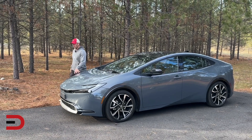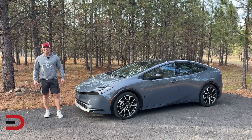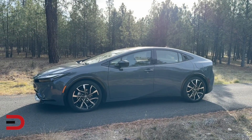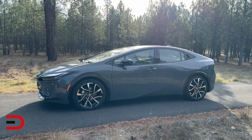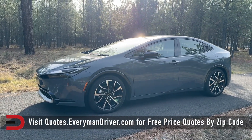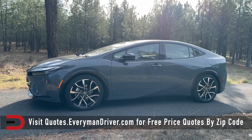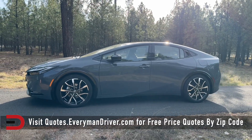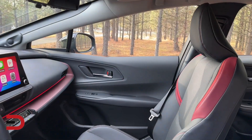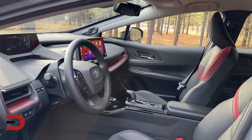Introducing the 2024 Toyota Prius Prime — I've got the Premium in Guardian Gray. The Prius Prime plug-in and its conventional Prius sibling have undergone a remarkable transformation. Traditionally celebrated for exceptional fuel economy but criticized for uninspiring styling and lackluster acceleration, both models have received extensive makeovers. The Prius Prime now boasts a sleek and sporty exterior design, a refreshed and ergonomic cabin, and significant improvements in range, efficiency, and power.